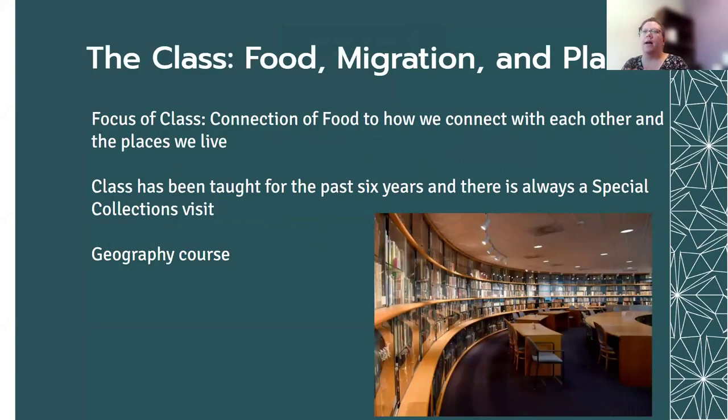To give you an idea of how this activity came about, it really started with meeting with the professor of this class called Food Migration in Place. Her name is Colleen Hamelman, and she's a geographer. She focuses on how food sort of connects us all together and connects us to the spaces that we're in, as well as how it develops community for us and for folks coming to the city. The class has been taught for the past six years, and there's always a special collections visit. It is a geography course, 4,000 level.